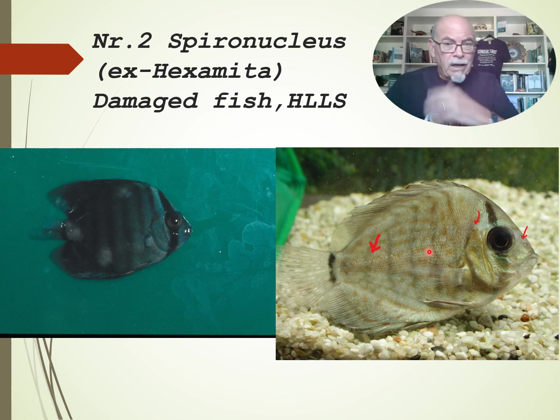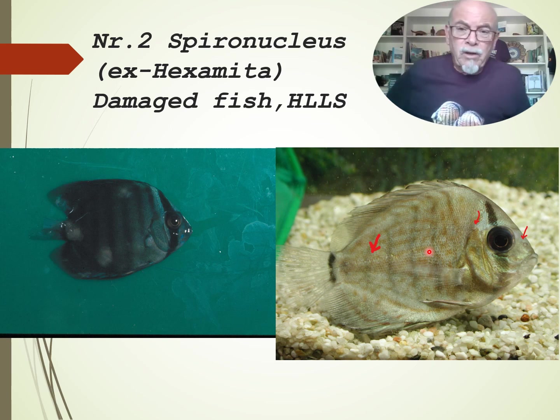I'll talk about it later on — about the head and lateral line syndrome, or the holes in the head, that can appear later on.